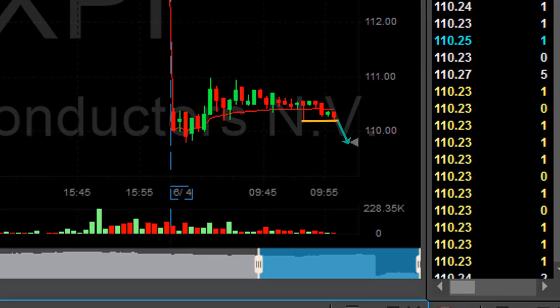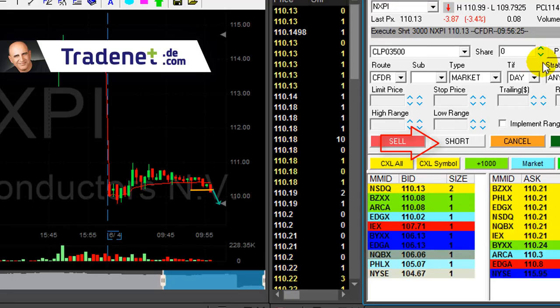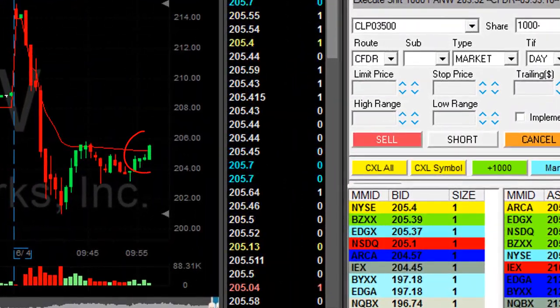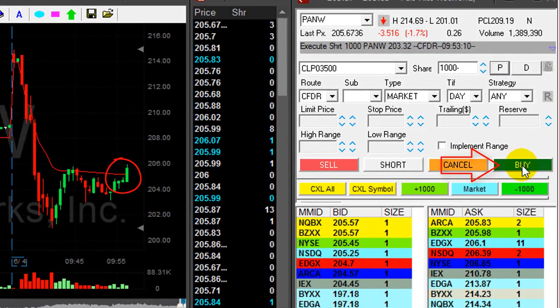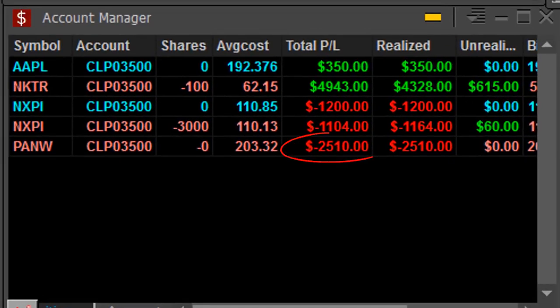NXPI — that's about to become my third trade. I'm going short, as was my first trade. I already have two losers in NXPI. Meanwhile, Pan W is a terrible trade — moved the wrong way. I'm about to cover my 1,000 shares for more than a 2-point loss. Not doing so good so far — down $2,500.